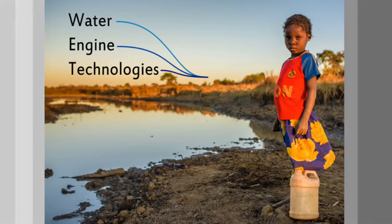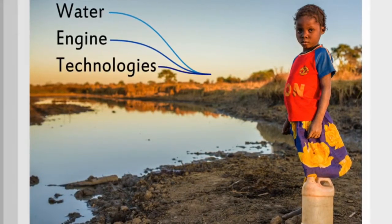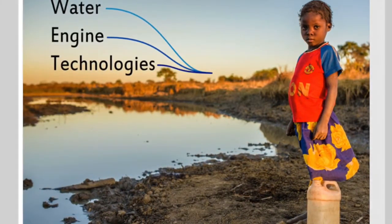Our patented water engines generate clean water and renewable electricity at high efficiency from both river and tidal systems, without the need for complex maintenance support and with minimal ecological impact.